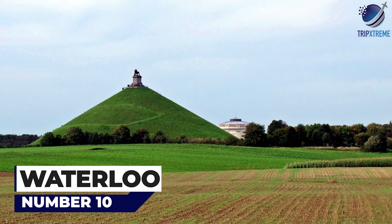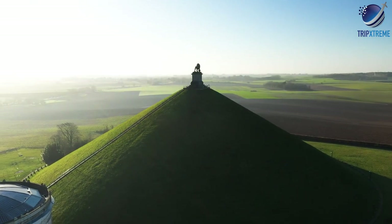Let's cut to the chase. At number 10: Waterloo. Yes, history fans, it is that Waterloo — the place where Napoleon was defeated in the famous battle, and perhaps a little to do with the Eurovision Song Contest winner by ABBA.